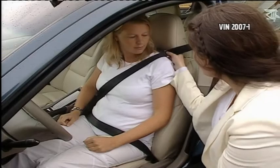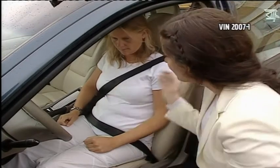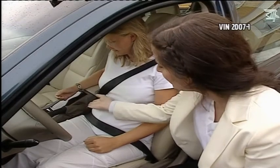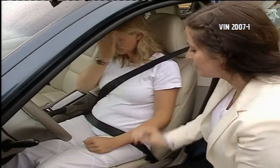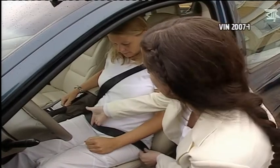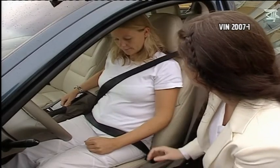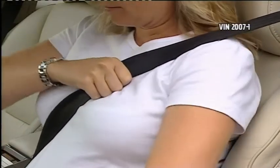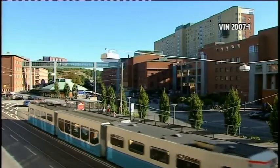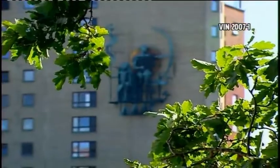It's very important that the belt always lay over the shoulder and between the breasts and to the side of the pregnant belly. It is also very important that the lap belt is as low as possible under the belly and laying over the pelvic bones. The aim of Volvo Cars research, which is being carried out in collaboration with Sahlgrenska University Hospital in Sweden, is, amongst other things, to discover the best placement for the seat belt.